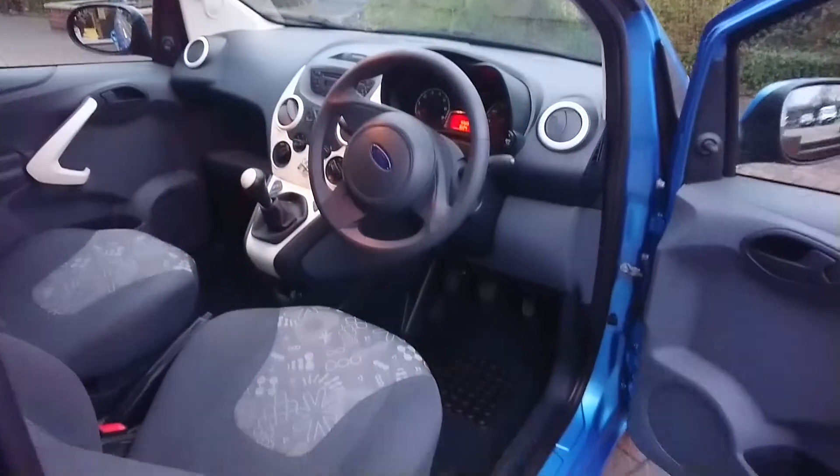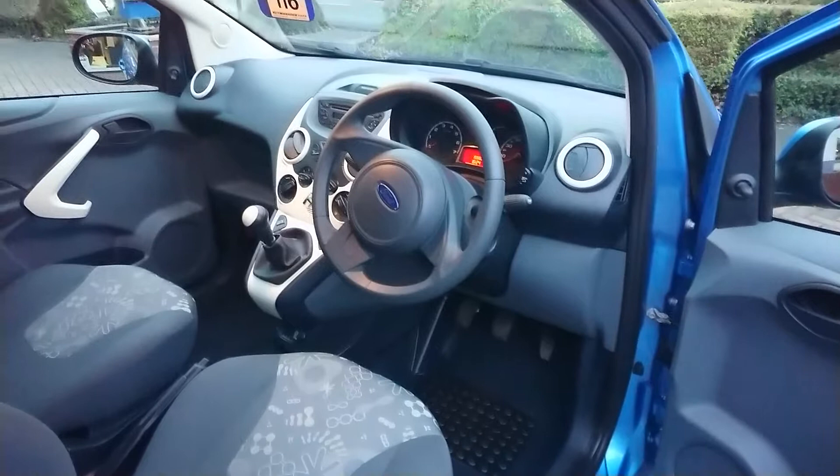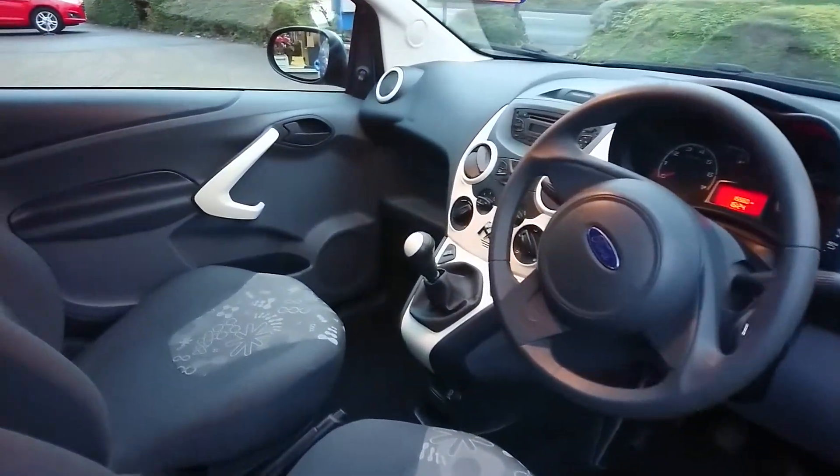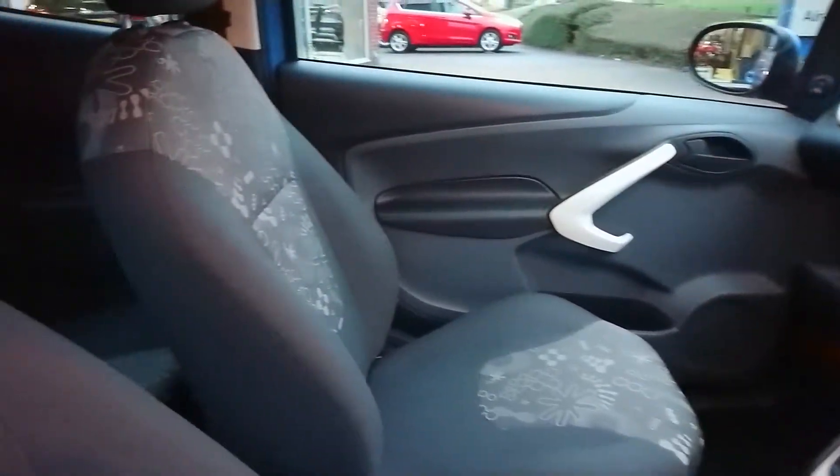Just as clean on the inside — absolutely no bad smells, no cigarette smells, no pet odours — just a genuine, very well looked after car.